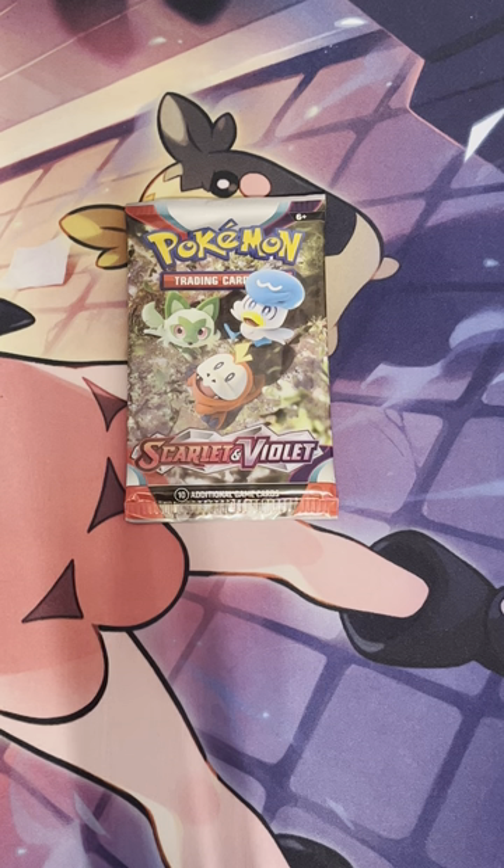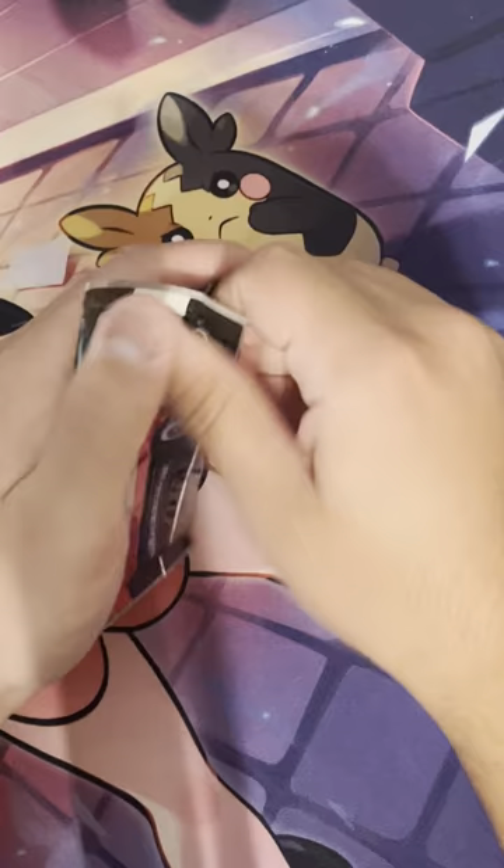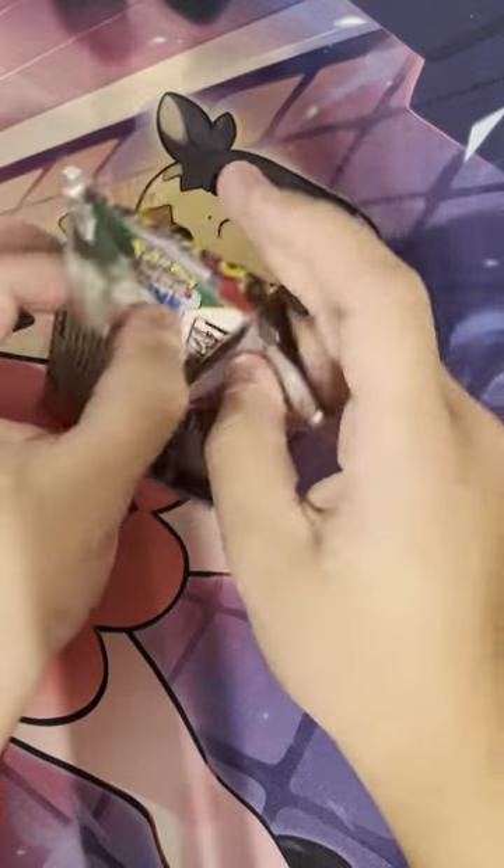Day 19 of opening a Pokémon Scarlet and Violet pack every single day in the month of February to see if by the end we can make a profit. Sorry for no upload yesterday — I was literally out of the house from 6 a.m. to 12 a.m., so I didn't really have time. To make it up, I'll be opening two packs today. These will count for Day 18 and 19.